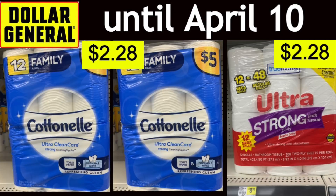Hello friends, it is Running Kimono and in today's video we're going to be talking about Dollar General — the best paper deals for this week.